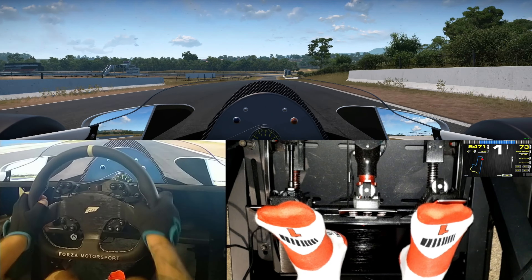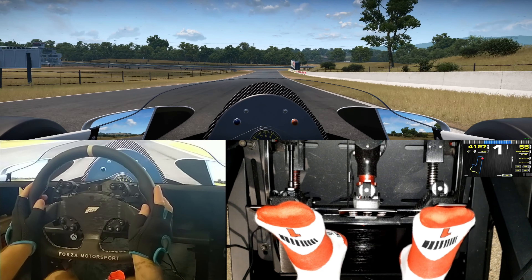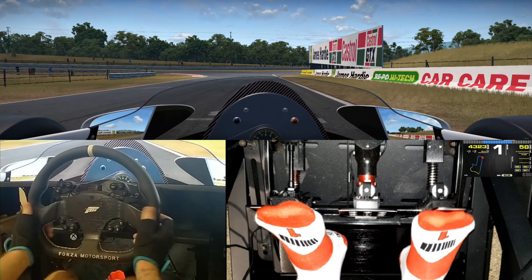Alright guys, welcome back to 1983. Reza have just overnight dropped some brand new content, which includes a new car and this version of Bathurst, obviously from 1983, to go with the rest of their historic recreations of famous circuits.